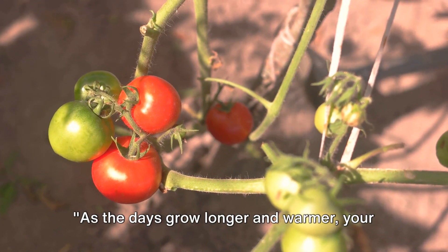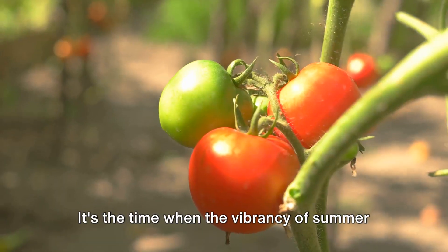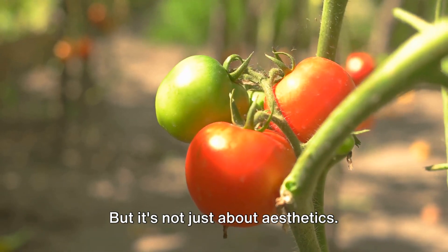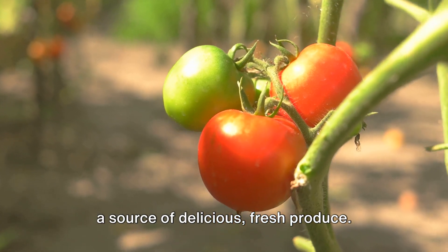As the days grow longer and warmer, your garden becomes a hub of activity. It's the time when the vibrancy of summer blooms takes center stage, creating a cascade of color and fragrance. But it's not just about aesthetics — a well-planned summer garden can also be a source of delicious, fresh produce.